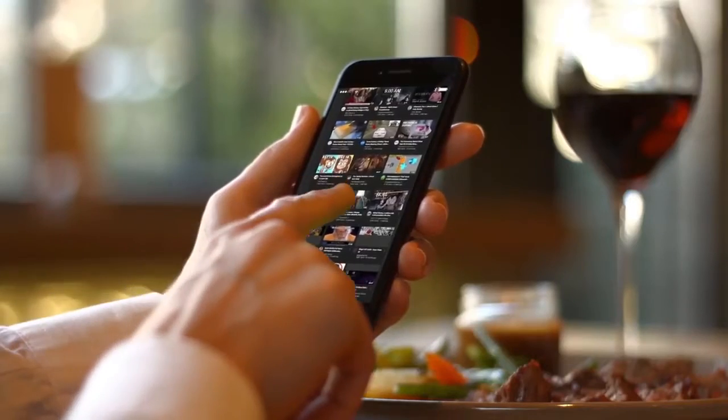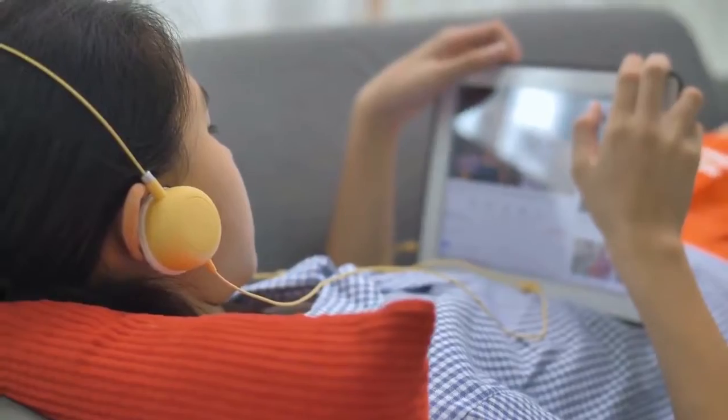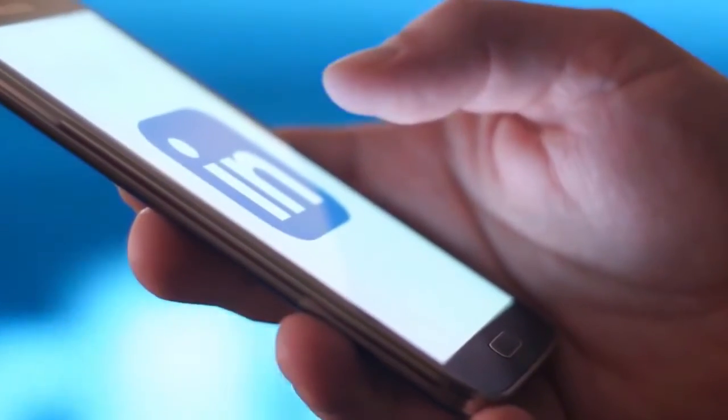It works on all devices including your mobile phones, which means you can create and publish videos while you're on the move. Video Dashboard uses three proven steps for you to succeed.